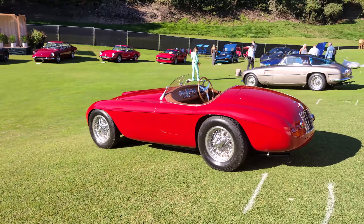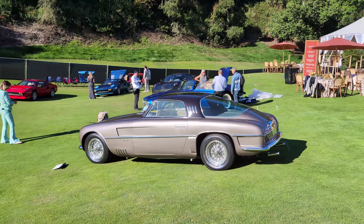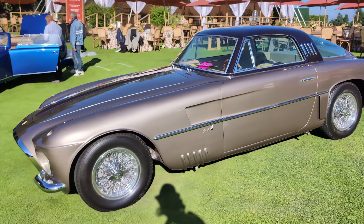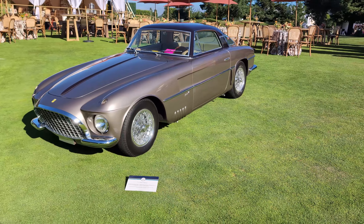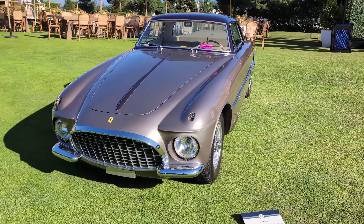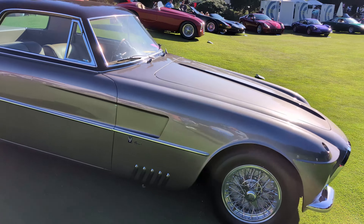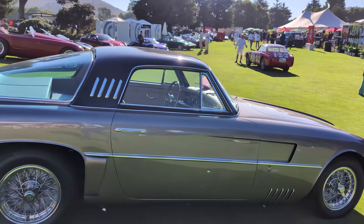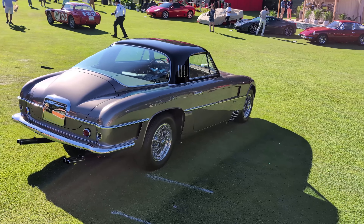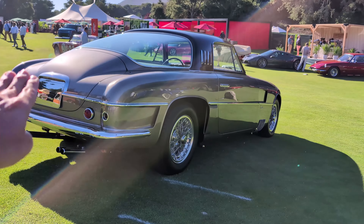I'm going to finish up with this gorgeous Vignale Ferrari — it's a 1953 Ferrari 250 Europa Vignale, and it has such unusual, strange, and radical lines on it. The headlight treatment is unique on this car, it's definitely a one-of. I really do like the fastback design here and that green-tinted glass. This double accent line that Vignale liked to do on Ferraris — you can see it runs the whole beltline of the car all the way around. Great Ferraris here at the Quail.